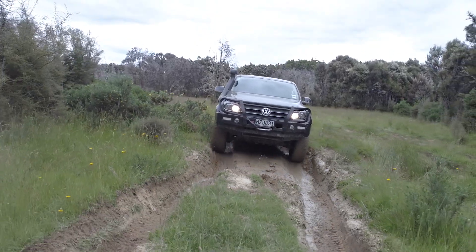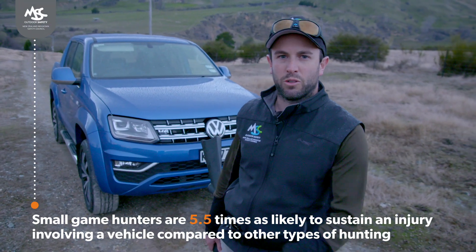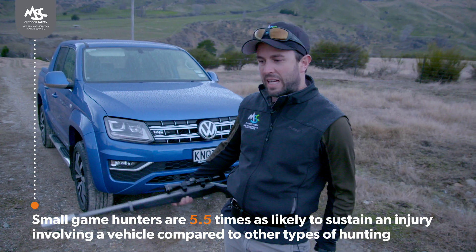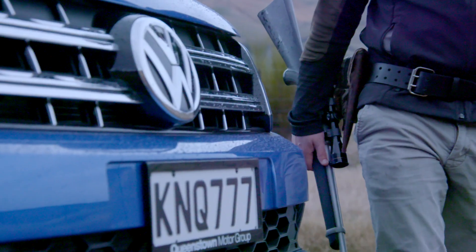It's a privilege to be on private land and to use our vehicles, but if you're not in control then that's another avenue for an accident. A bumpy four-wheel-drive road, an accidental discharge — next thing you know you'll regret heading out that evening, or not being in control, for the rest of your life.